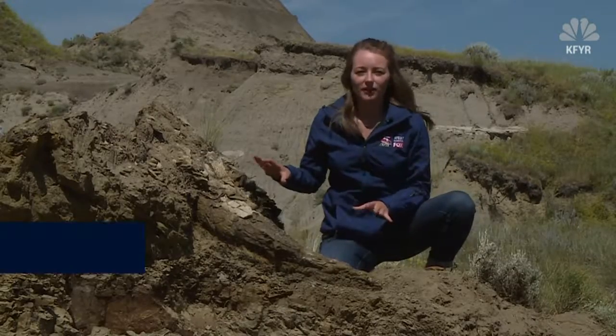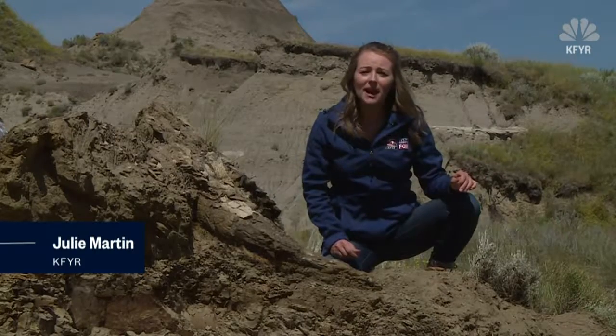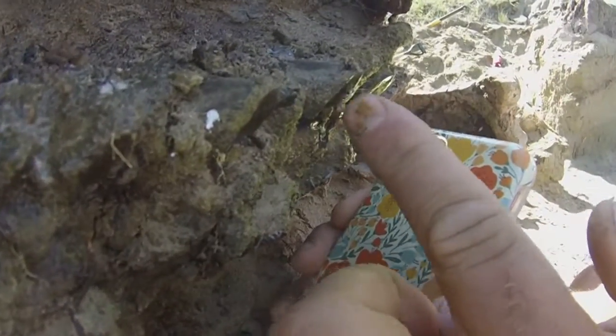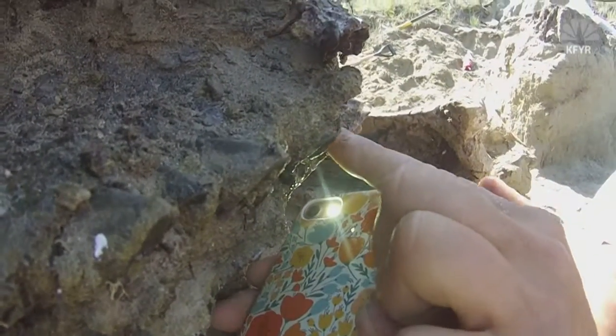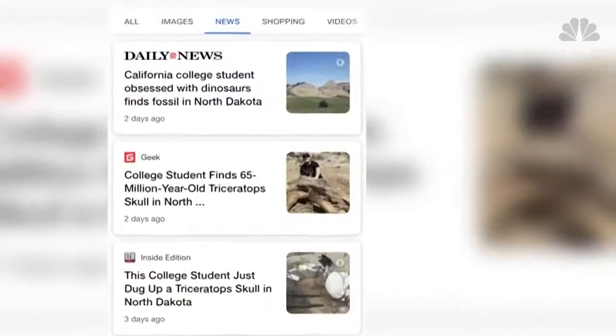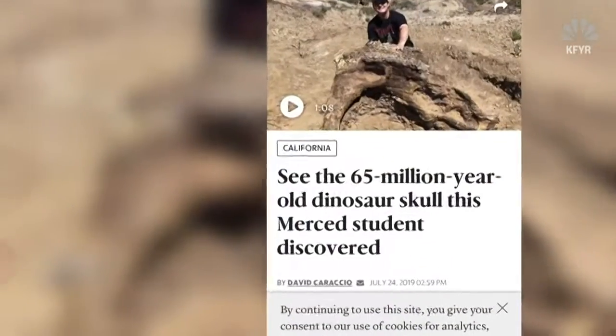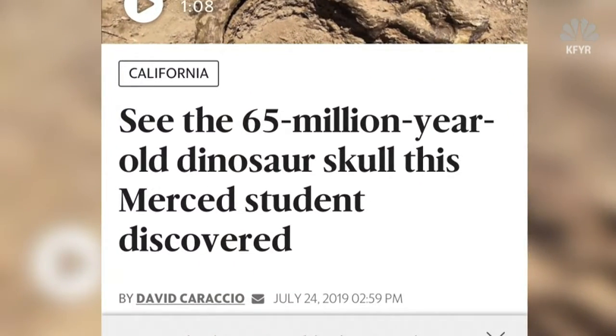The discovery of this triceratops skull was significant, but there's potential for many more exciting discoveries in these hills. Those are triceratops teeth of Skull X all the way throughout here. Skull X and Alice have been all over the internet and social media, but seeing something this spectacular in person is something special.